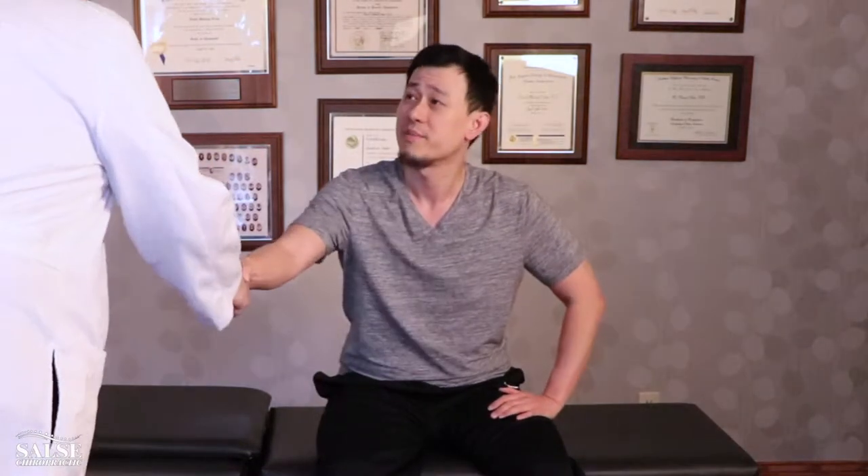Every time I get adjusted, I feel a lot better. I feel like I have definitely less neck pain and shoulder pain. Fantastic. Thanks for coming in today, John. Appreciate it. Thank you.